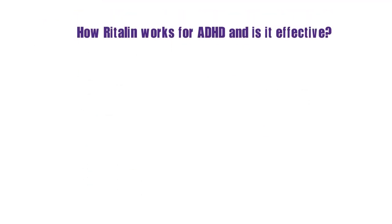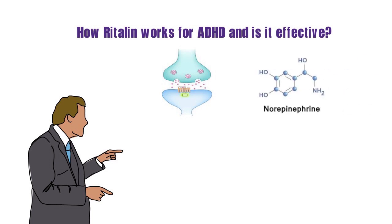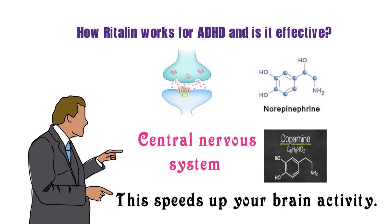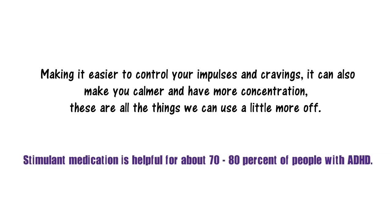So how does Ritalin work for ADHD and is it effective? Ritalin works by increasing the availability of the neurotransmitters norepinephrine and dopamine in your central nervous system. This speeds up your brain activity and makes it easier to control your impulses and cravings. It can also make you calmer and have more concentration. Stimulant medications are helpful for about 70-80% of people with ADHD.